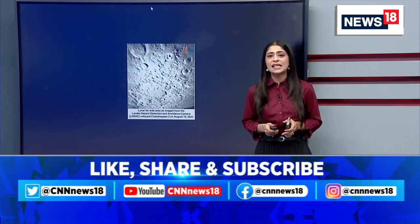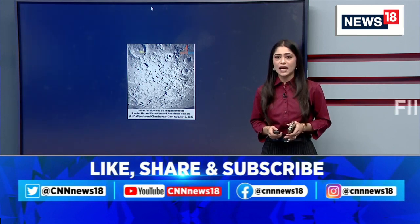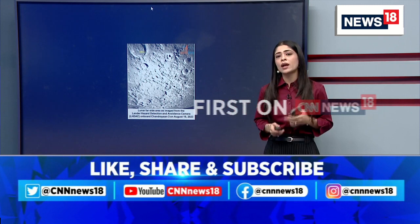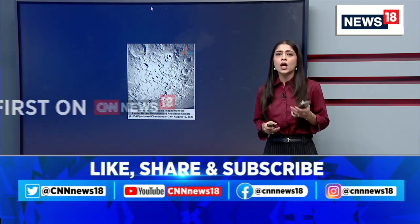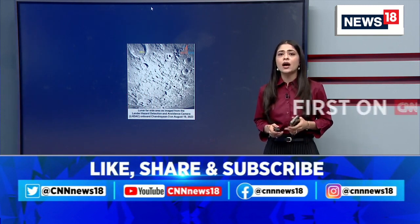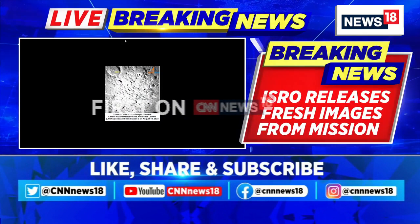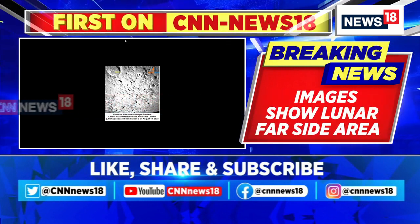During the descent, this camera is developed at SAC ISRO. The lander hazard detection and avoidance camera has assisted in locating a safe landing area without boulders or deep trenches during the descent, being developed at SAC ISRO.